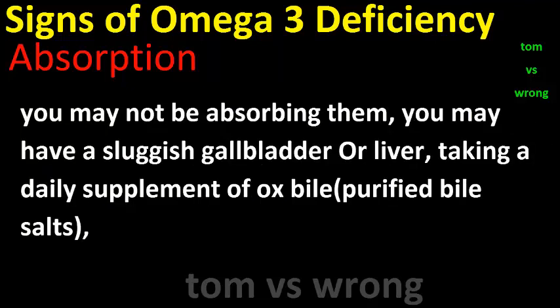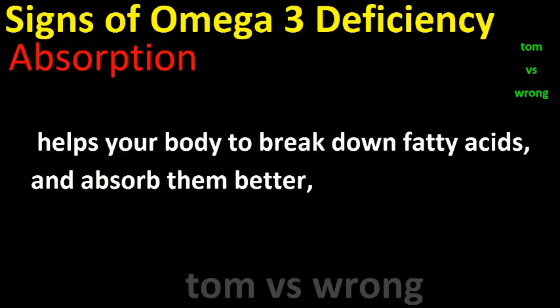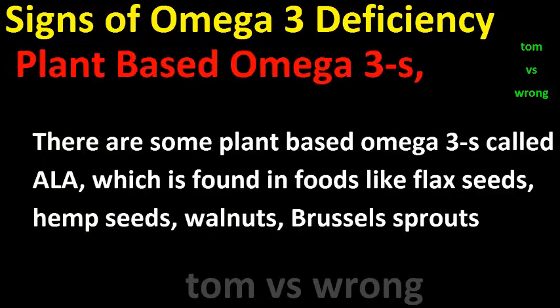Absorption: If you are getting enough essential fatty acids but are still suffering with some of these symptoms, you may not be absorbing them properly. You may have a sluggish gallbladder or liver. Taking a daily supplement of ox bile or purified bile salts helps your body to break down fatty acids and absorb them better.